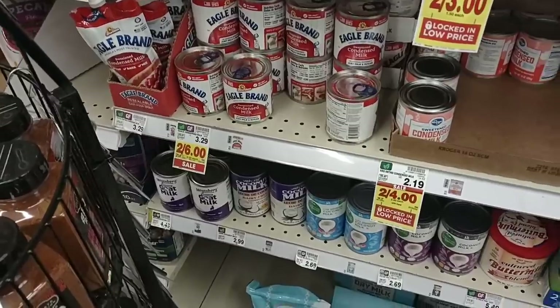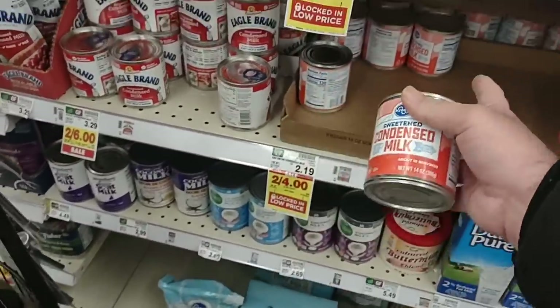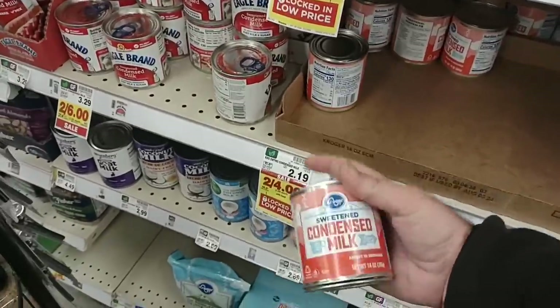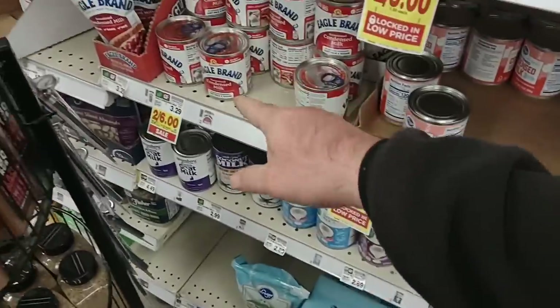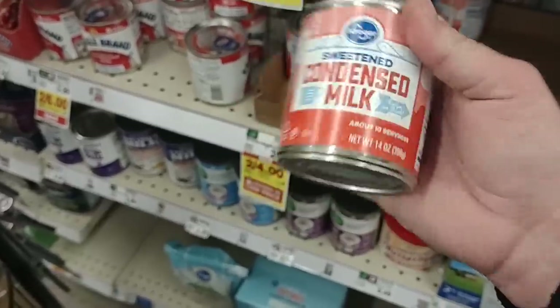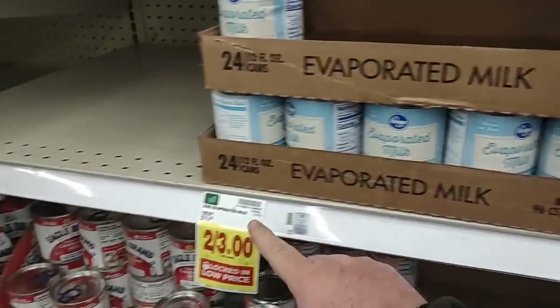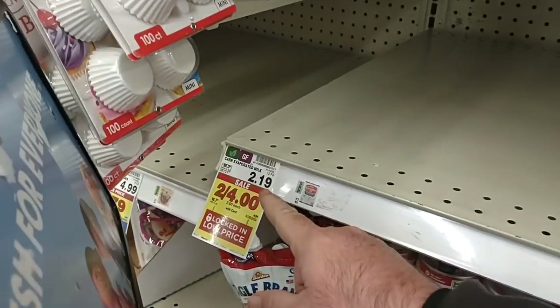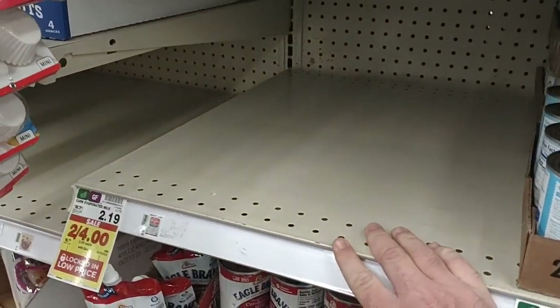I was passing the Jell-O here and came upon more of the sweetened condensed milk. They do have the Kroger brand — of course there's a lot less of it because it's a little cheaper. $2 for this, or the Eagle brand $3. They do have the evaporated milk — Kroger brand for $1.50. They are out of the Carnation evaporated milk, at least over here.